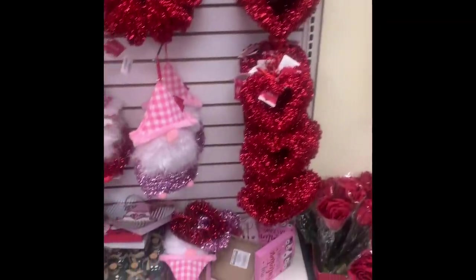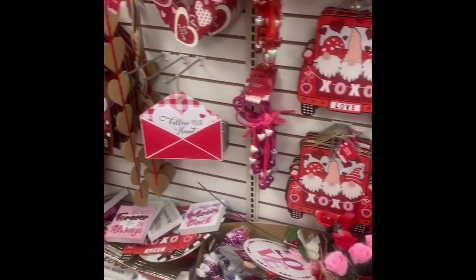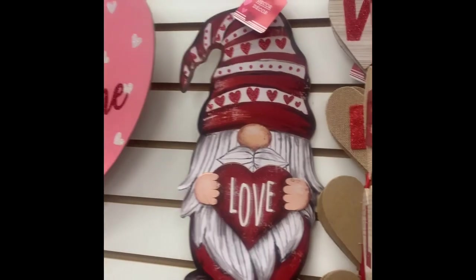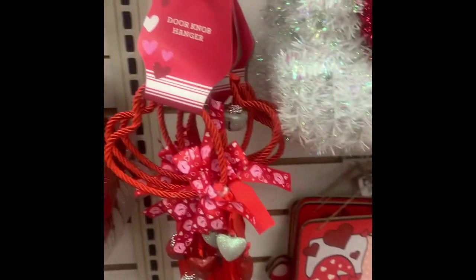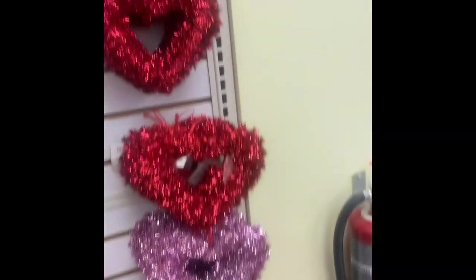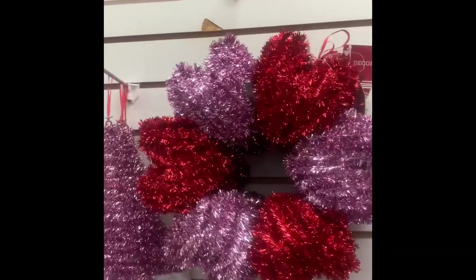I like this one with the truck on it. These right here have gnomes on them — they came out with a lot of gnome designs for Valentine's Day this year. Here's some wall decor: stacked hearts in different colors, some gnomes, a lot of envelopes, and heart wreaths. I think Dollar Tree does a really good job — they definitely stepped up their game.